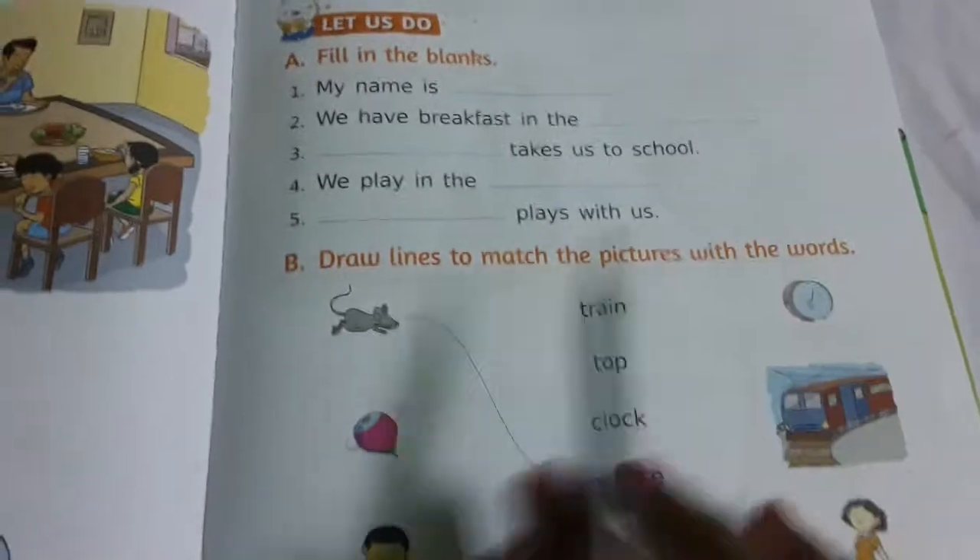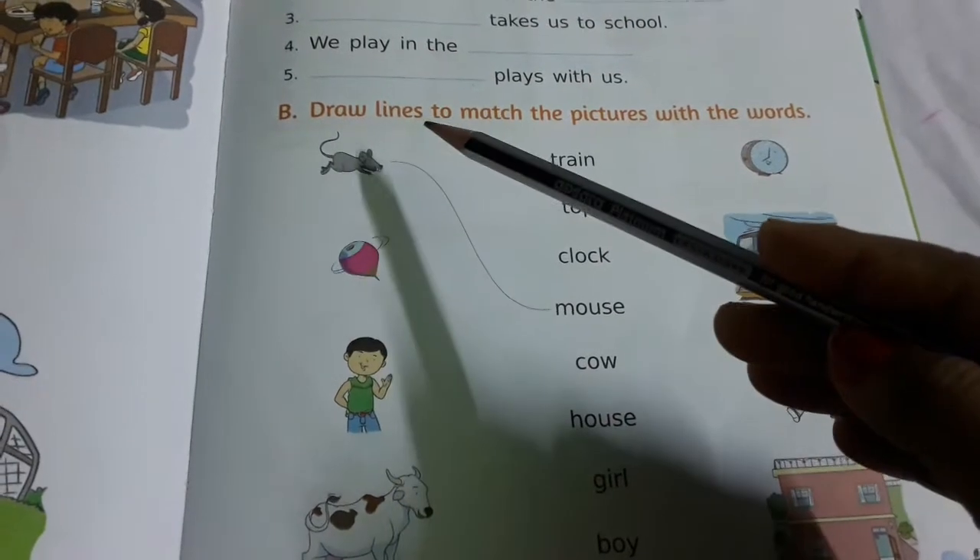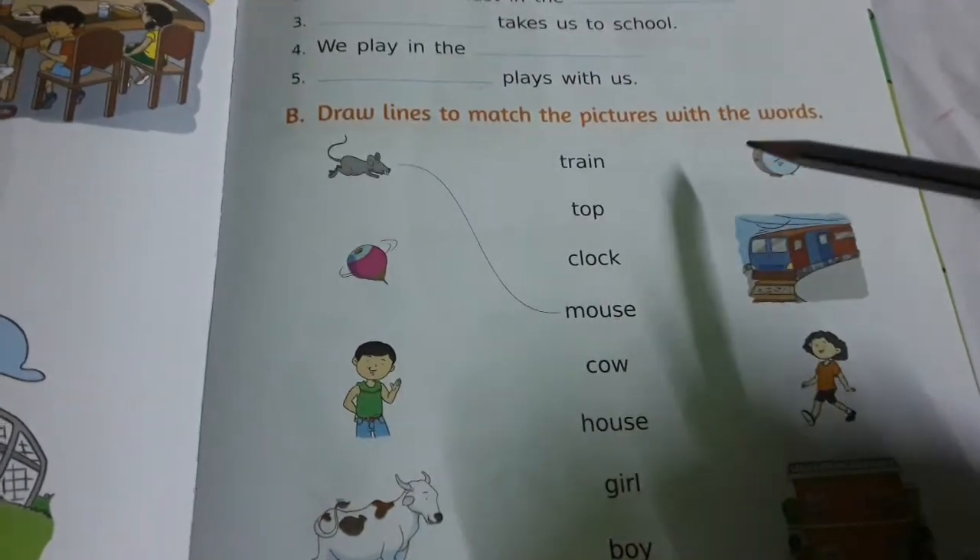Number A completed. Number B — see here, it is the matching. Draw lines to match the pictures with the words.